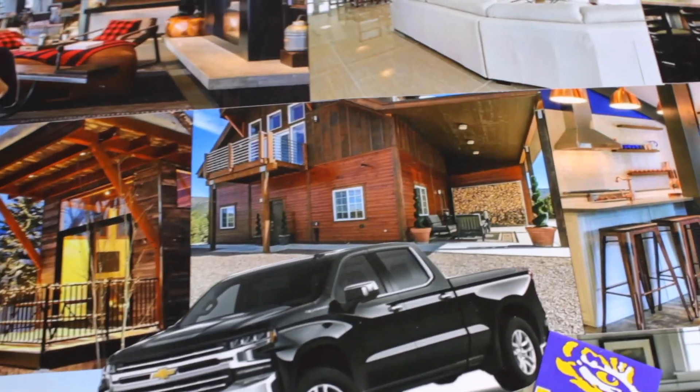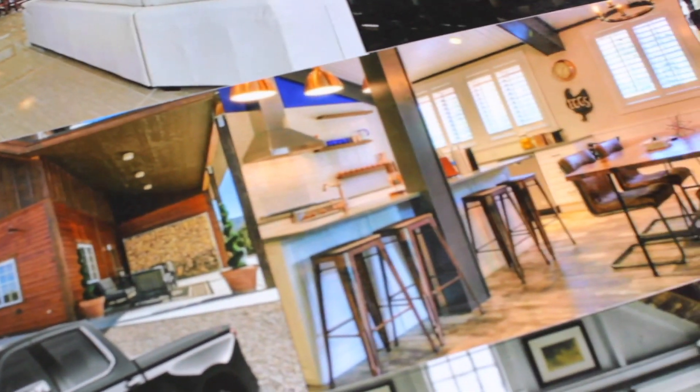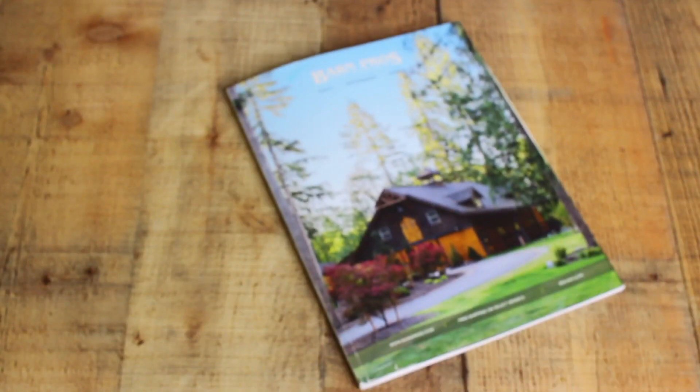If you have ever considered a barn home, you might want to watch this video. Today I'm going to walk you through my first contact with Barn Pros and let you know what the experience has been like so far.